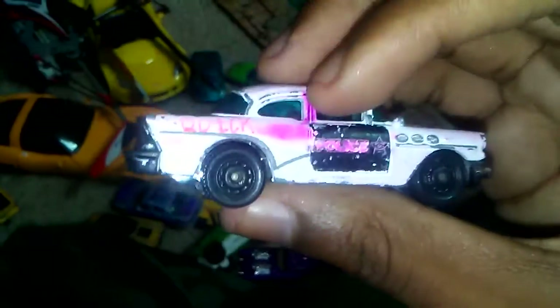We got this 1956 Billet Country Police car. It has a license plate on it — it's a police car in this sea green top with a little pink on it.